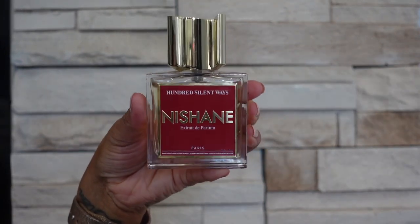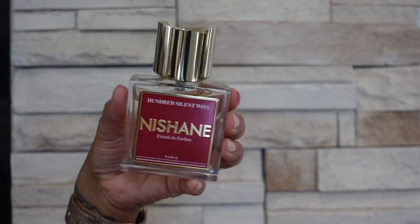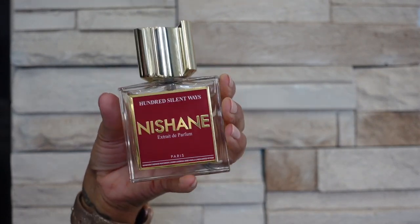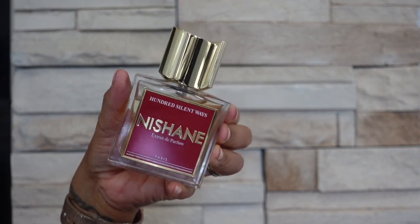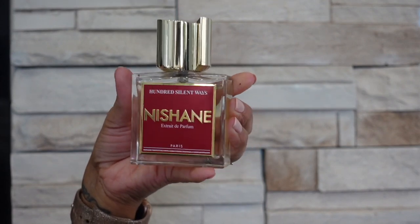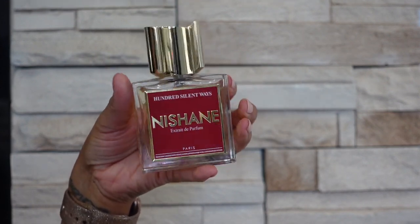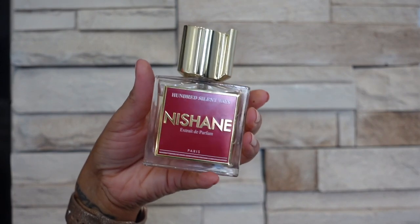Next up is Hundred Solid Ways — this one is a beautiful vanilla floral that smells kind of similar to YSL Black Opium, but in my opinion this one is more elevated and more unique smelling. Even though I love Black Opium and wore it for years, this to me is like my grown-up version of Black Opium.